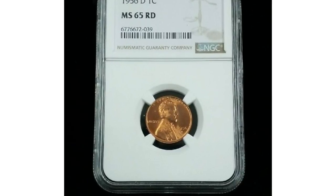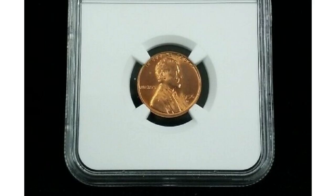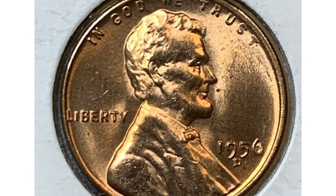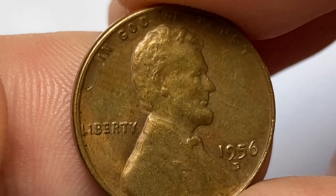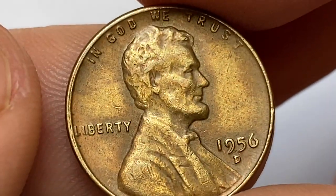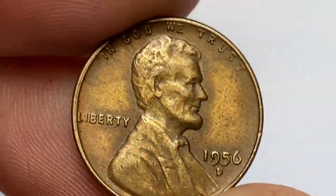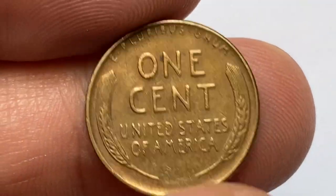The large mintage and survival of many coins in circulation have contributed to its availability. However, its worth and scarcity can vary depending on the coin's condition and specific collector demand. These circulated specimens in brown condition — as you can see, surfaces are flat with no traces of luster. Device elements are well struck except light softness is seen on Lincoln's head, and surfaces display no large contact marks.